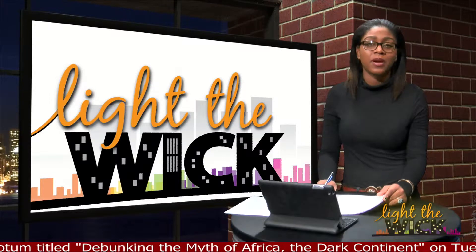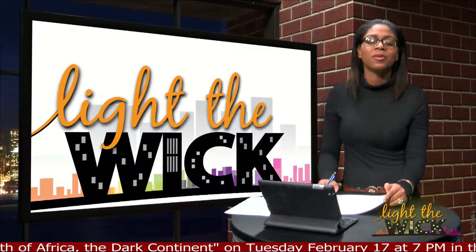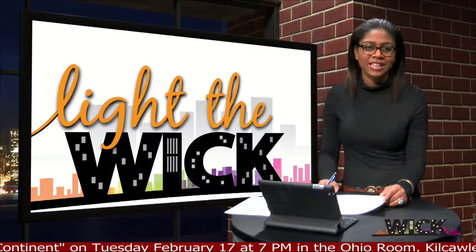This week we will look at events celebrating Black History Month. Later we will stop by the Butler and enjoy some student performance and music at noon. This is Light the Wick.